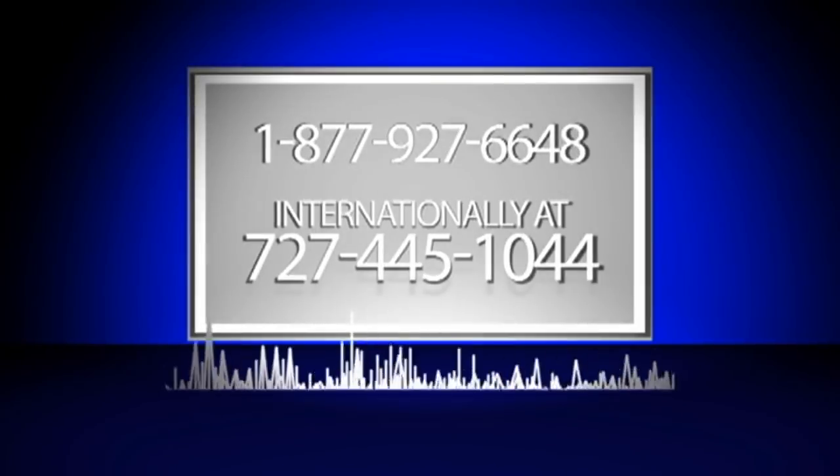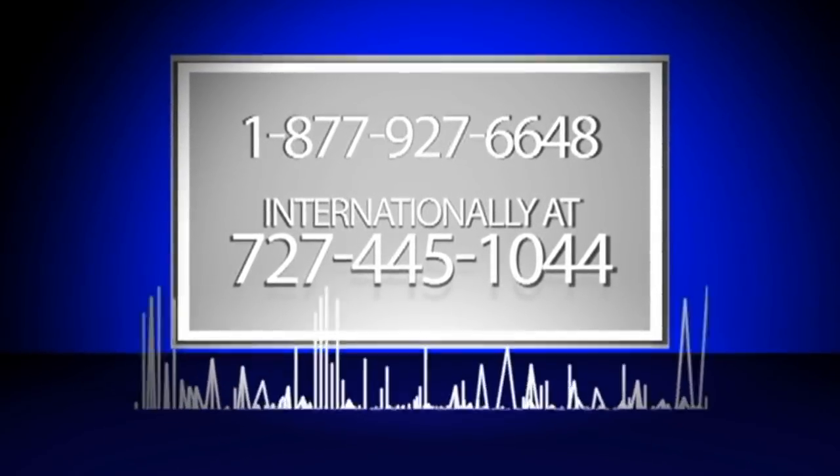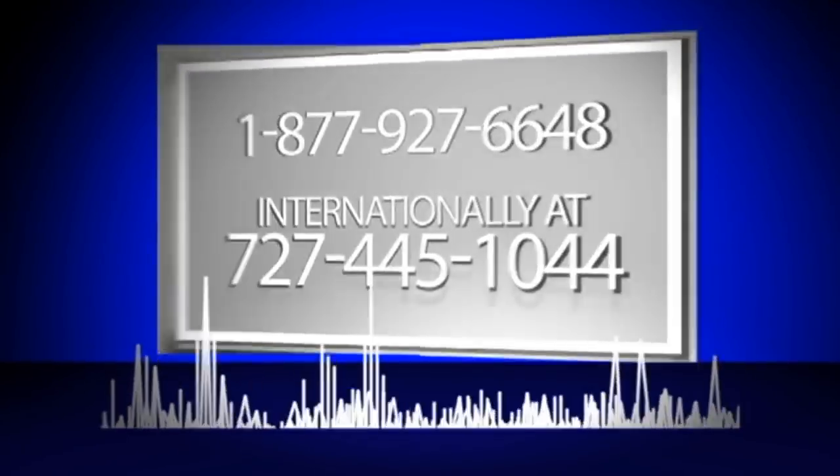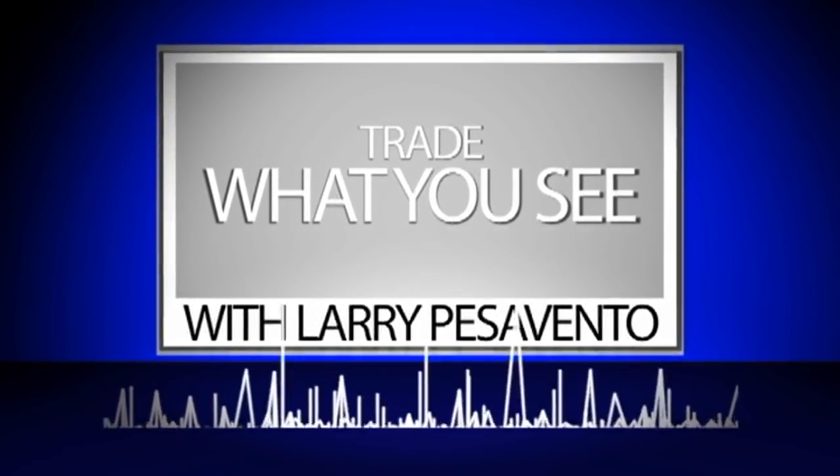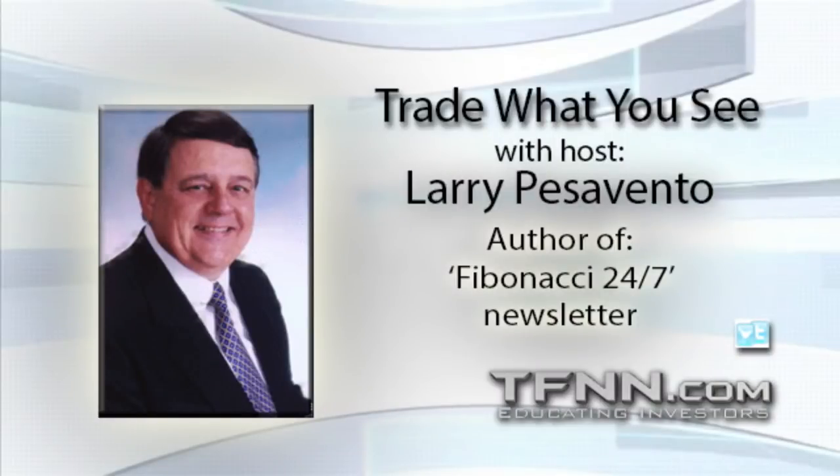Transcription by CastingWords. Now, Larry Pescevento. Looking good, Billy Ray. Feeling good, Lewis.